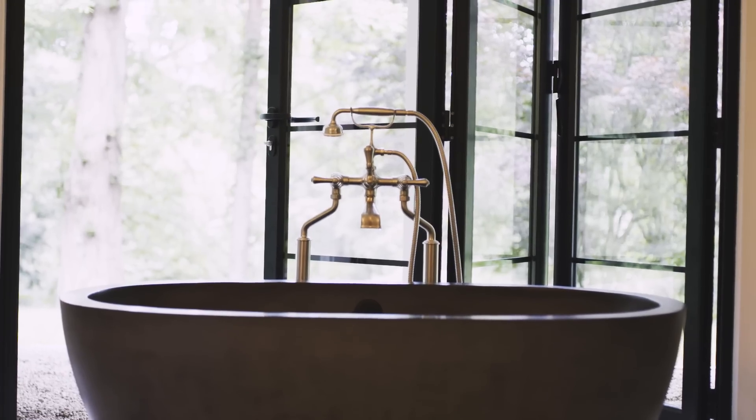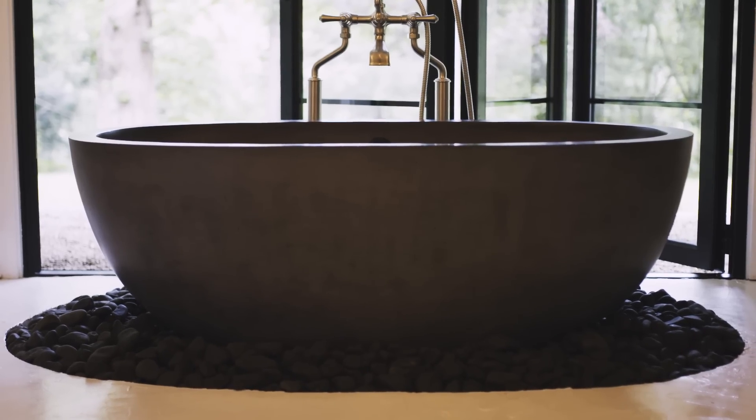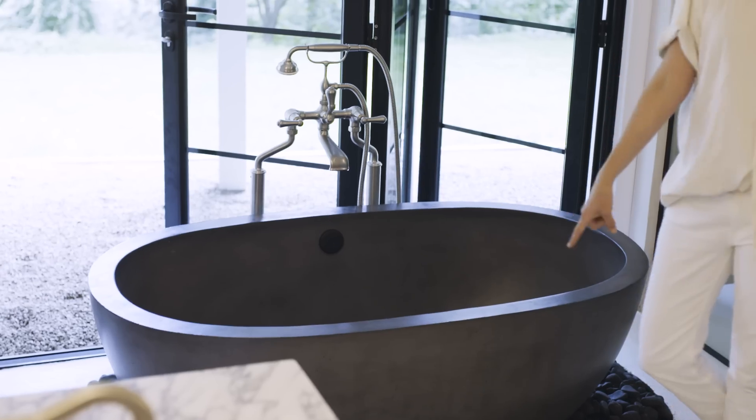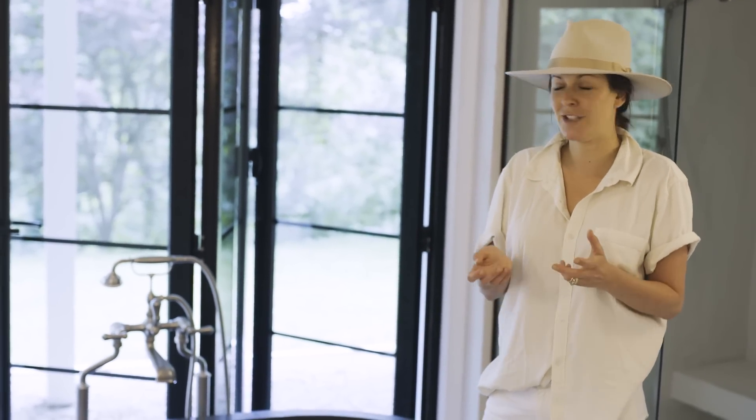I am a bathtub girl, so there's three magical bathtubs in this house, which I've used all of them. This is called Native Trails, this big old bathtub. When the water spills over, there's actually a drain under these rocks so that the water does not get onto the floor — it goes right under that drain.